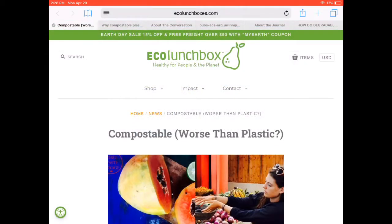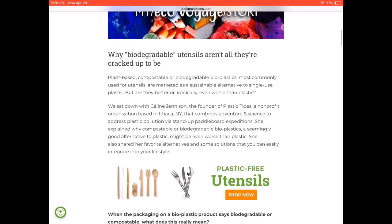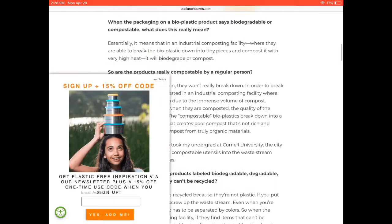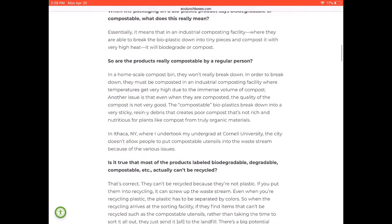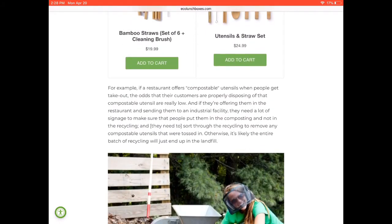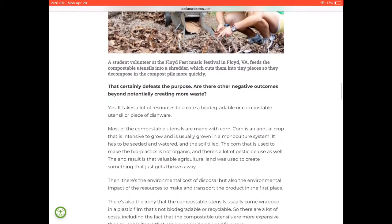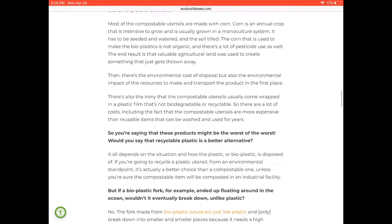Our first example is a web article from ecolunchboxes.com. It's written by a company that is promoting their line of reusable lunch supplies. The article is written as an FAQ, and it answers my original question almost immediately. While this article may or may not be useful for someone looking for that kind of help, it may even contain very factual and relevant information. It's not written by or for academics, and because the main motivation of the site is to sell a product, we should be wary of the information they are providing.